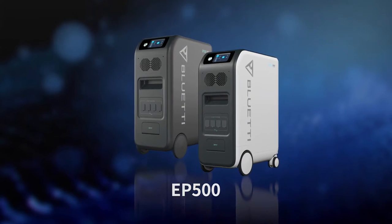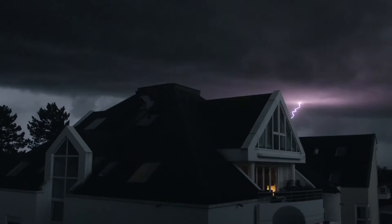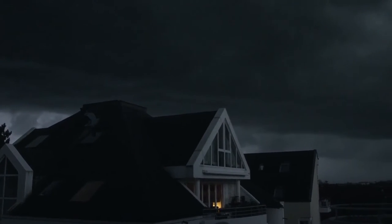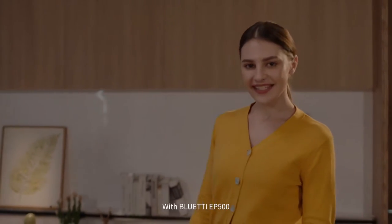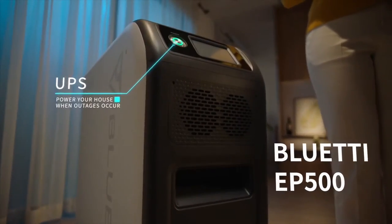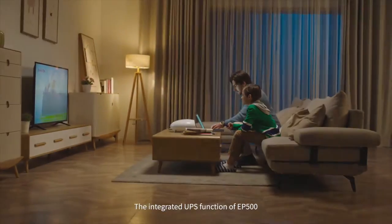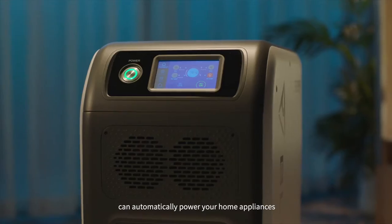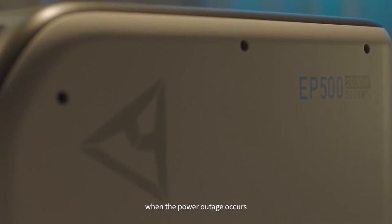What kind of experience would it be if there was such an EP500 to power my life? With Bluetti EP500, the trouble of power outages never bothers us. The integrated UPS function of EP500 can automatically power your home appliances in the blink of an eye when a power outage occurs.